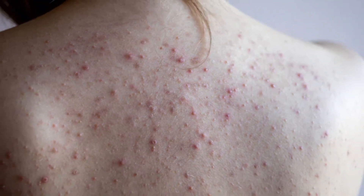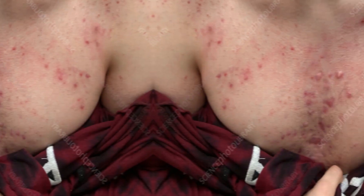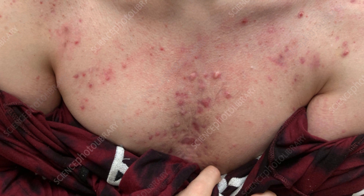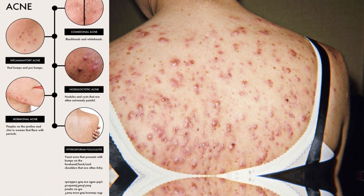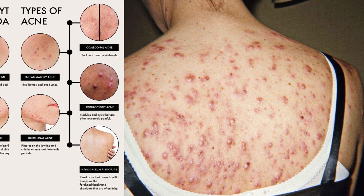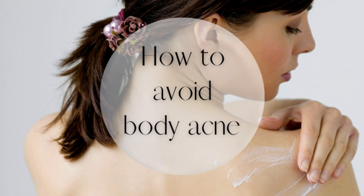Back acne scars can be a frustrating and stubborn problem to deal with. These scars are often caused by severe cases of back acne, which can leave behind dark spots or pitted scars on the skin. While there is no one-size-fits-all solution for treating back acne scars, there are several natural remedies that can help to reduce their appearance over time. One effective natural remedy is lemon juice, which contains natural acids that can help to exfoliate the skin and fade dark spots. Simply apply fresh lemon juice to the affected area using a cotton ball and leave it on for 10-15 minutes before rinsing off with warm water. Repeat this process twice a week for best results.